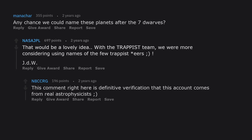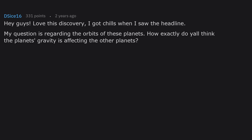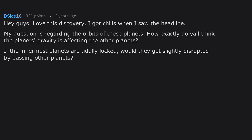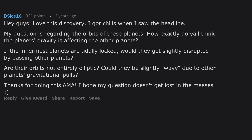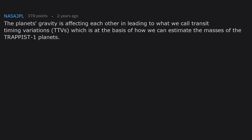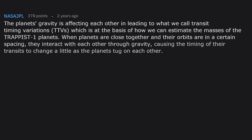My question is regarding the orbits of these planets. How exactly does the planets' gravity affect each other? If the innermost planets are tidally locked, would they get slightly disrupted by passing other planets? Are their orbits not entirely elliptic — could they be slightly wavy due to other planets' gravitational pulls? The planets' gravity is affecting each other, leading to what we call transit timing variations, or TTVs, which is the basis of how we can estimate the masses of the TRAPPIST-1 planets. When planets are close together and their orbits are in a certain spacing, they interact through gravity, causing the timing of their transits to change a little as the planets tug on each other.